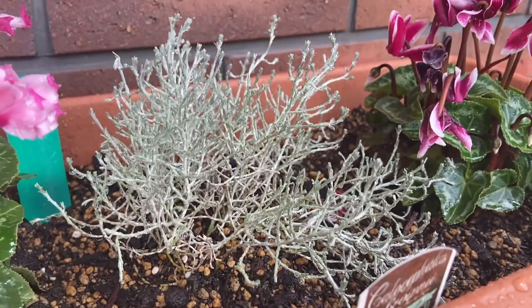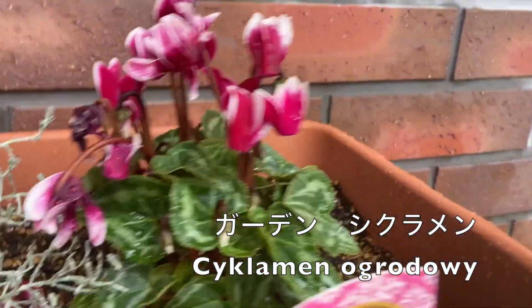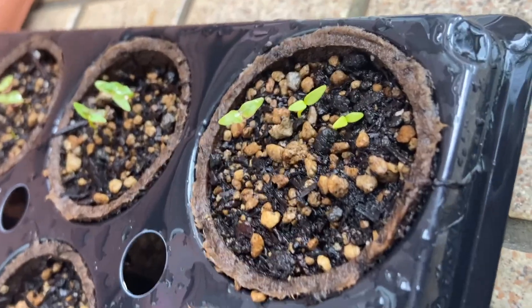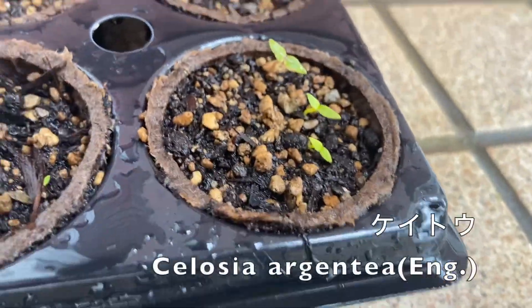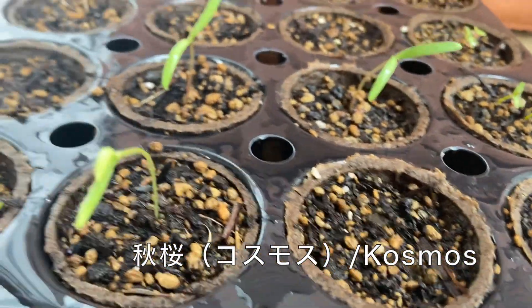This one is a Christmas tree. This one is a cute one. This one is a baby. This one is a cute one. This one is a Christmas tree.